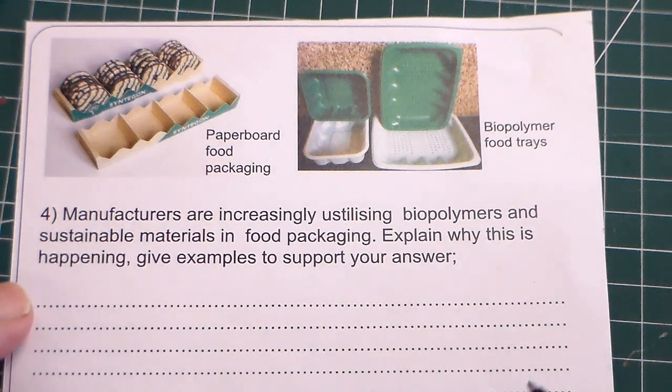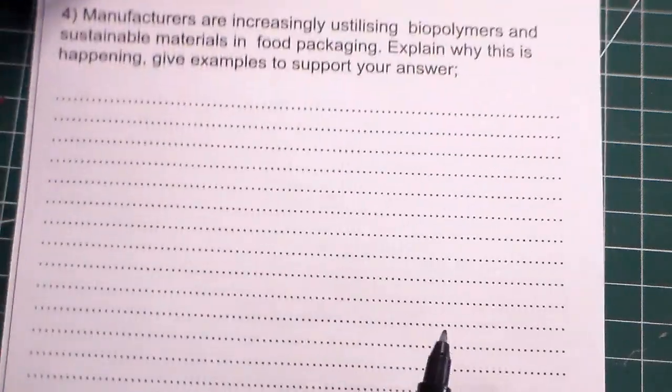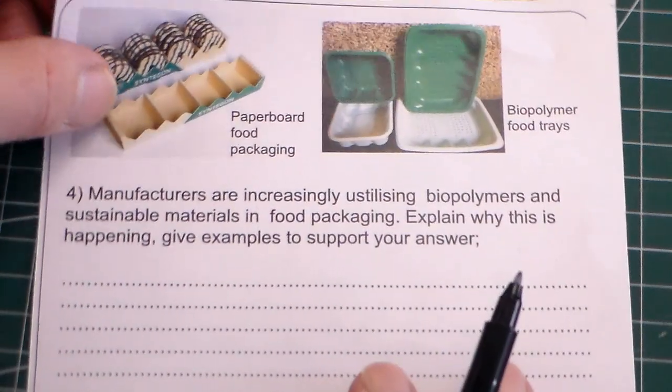Hello and welcome to Mr Ridley's Design and Technology. In this clip we're going to look at one of the longer sustainability type questions. These sustainability questions are very popular in D&T and product design, and it's an 8 mark question so you can see we've got a bit of a space there to fill in.